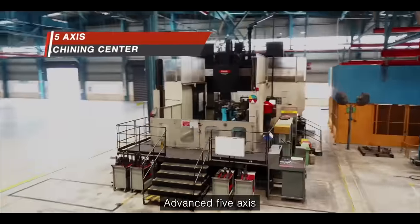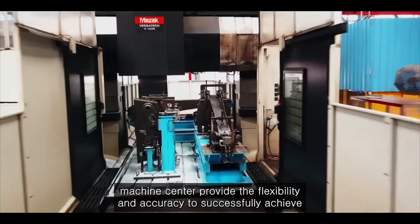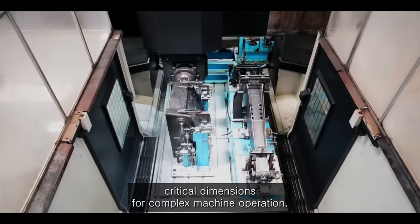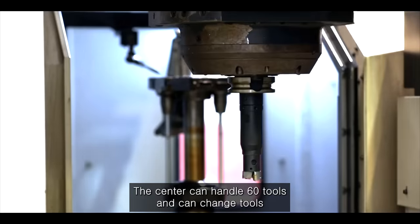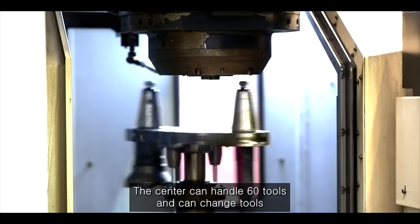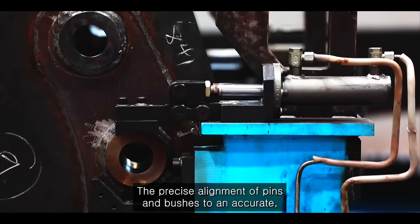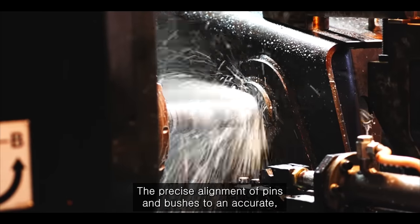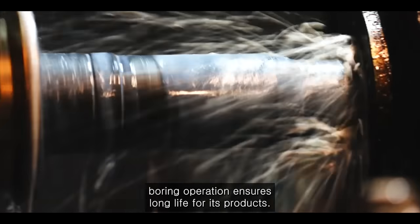Advanced 5-axis machine centers provide the flexibility and accuracy to successfully achieve critical dimensions for complex machine operation. The center can handle 60 tools and can change tools in 2 seconds for better productivity. The precise alignment of pins and bushes through an accurate boring operation ensures long life for its products.